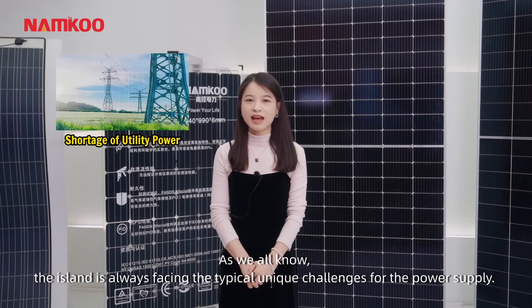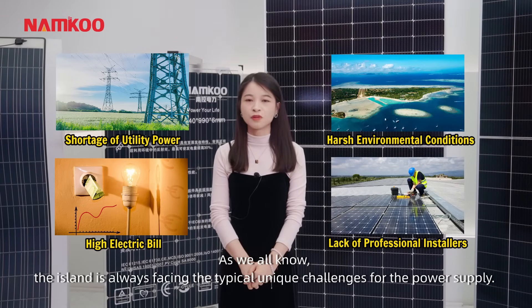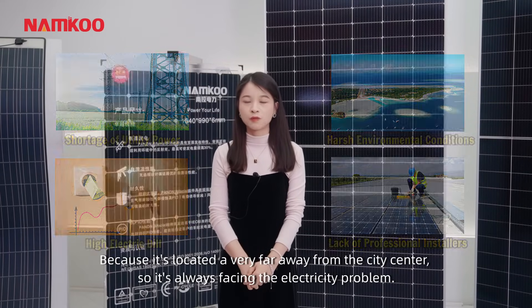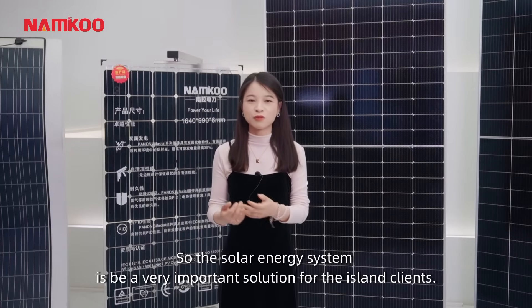As we all know, islands are always facing typical unique challenges for power supply. Because they are located very far away from the city center, they are always facing electricity problems. So the solar energy system is a very important solution for island clients.